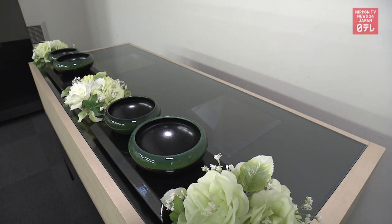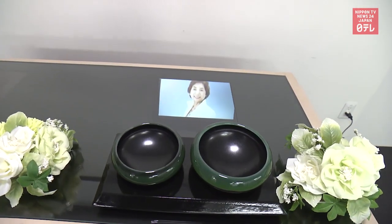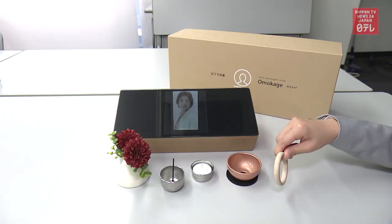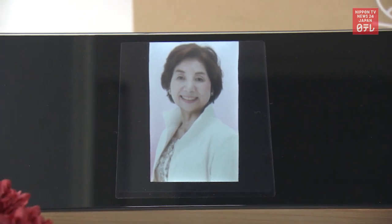Asconet uses the technology in its funeral portrait business. When mourners go up to offer incense, a 3D image of the deceased appears. This compact memorial device can fit even in Japan's small residences.